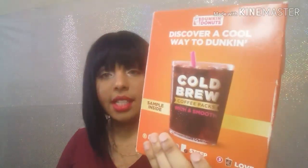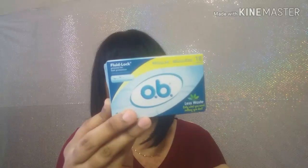Now it's on to the freebies. I got these from Dunkin' Donuts and this is the cold brew smooth brown coffee. I also have these OB samples, and these are tampons.